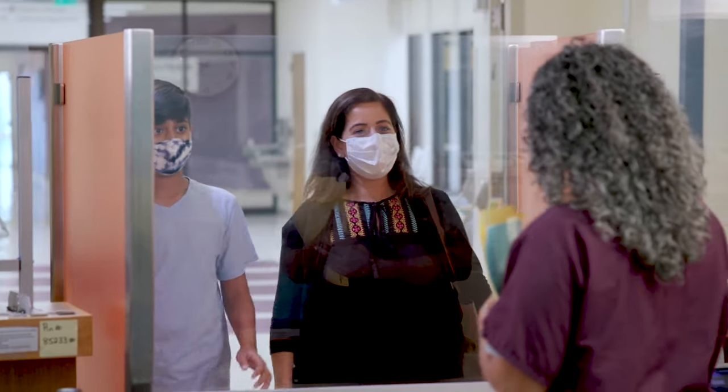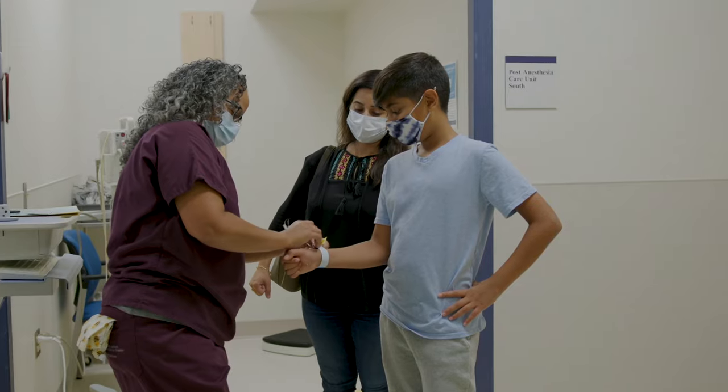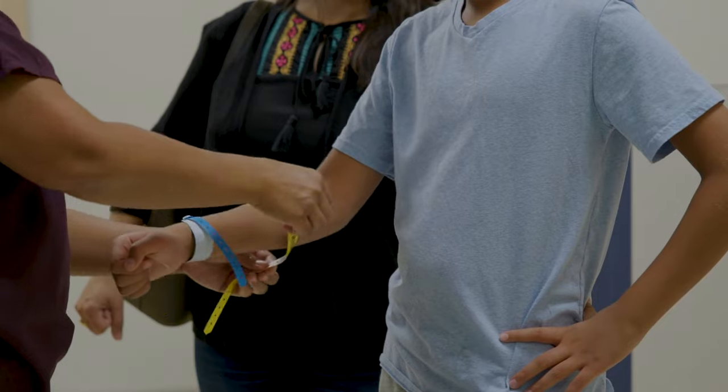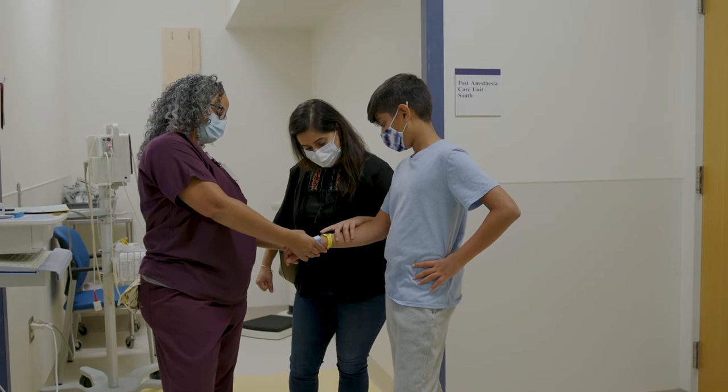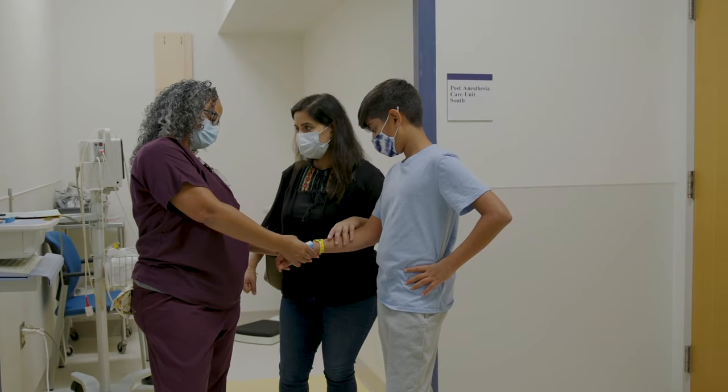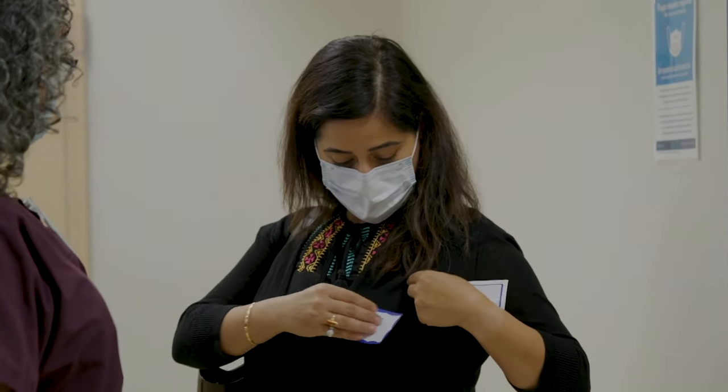Next, you'll head to the second floor. Here, you'll get bracelets with your name, birthday, and other info on it. To make sure you're getting the right care, you'll be asked your name and birthday a lot while you're here. Your family member will get a name tag.